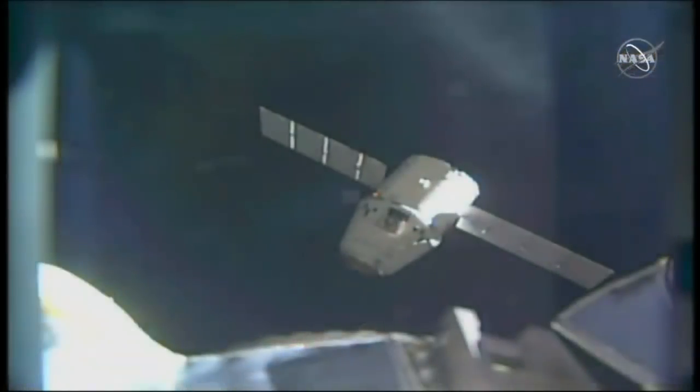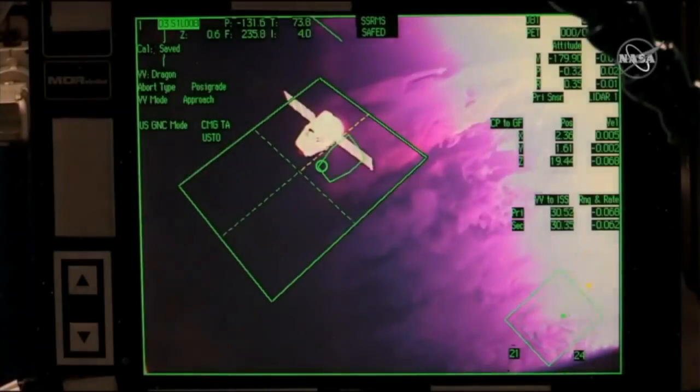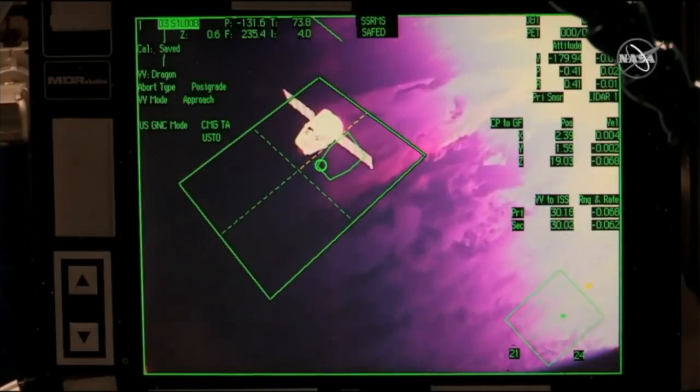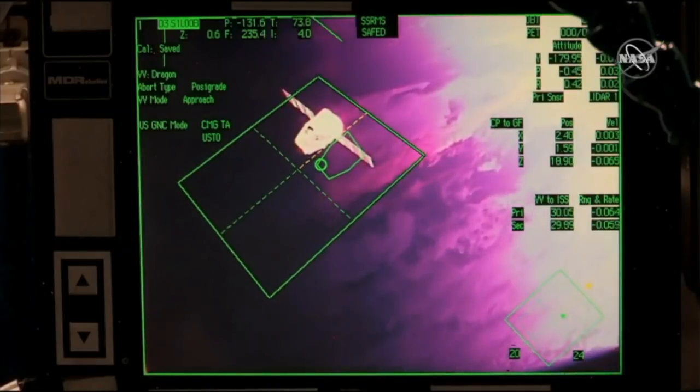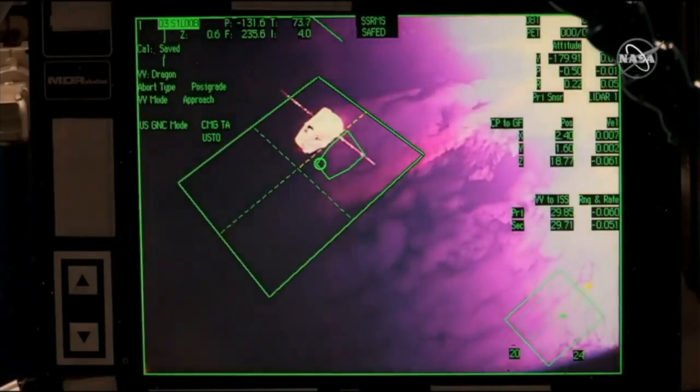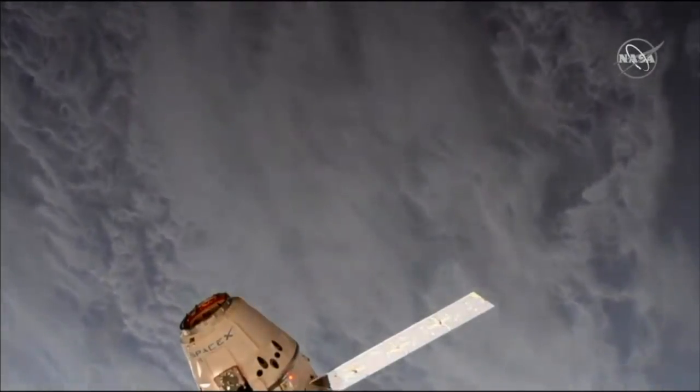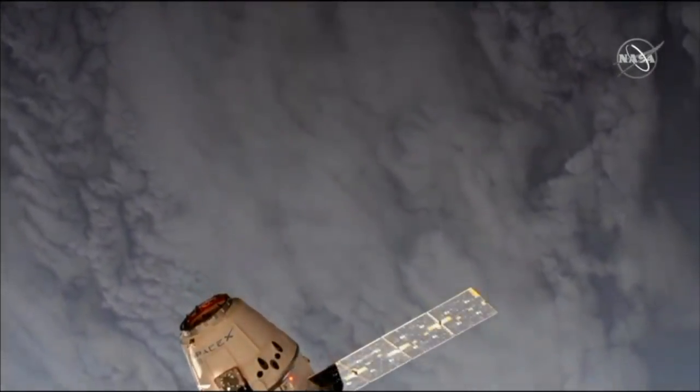We're seeing a live view of the Dragon just beyond the space station's solar array. It's about 34 meters away — 111 feet — working to get to the 30-meter milestone. The Dragon and International Space Station are about 250 miles above the southern ocean, just about to come up to the southern tip of South America and enter into sunrise, which is helpful since it gives the crew a good view for the upcoming capture.